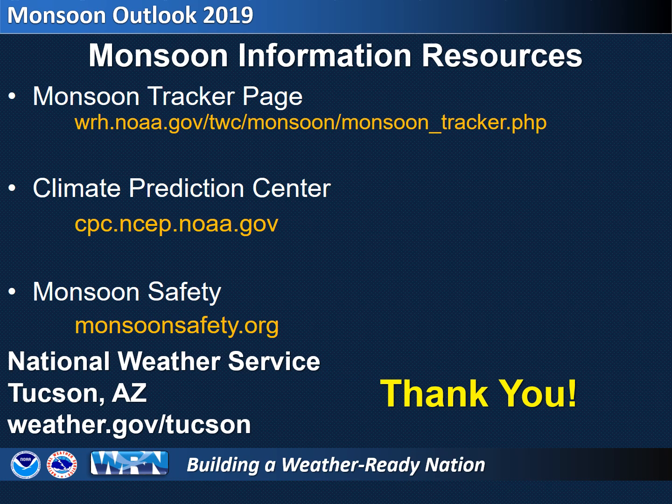Thanks for listening to this presentation. For additional information about the monsoon, climate prediction, and monsoon safety, see the websites listed here.